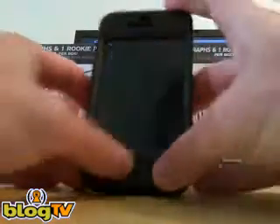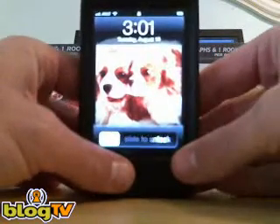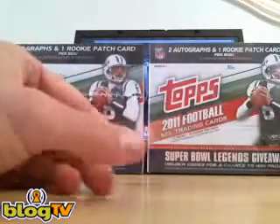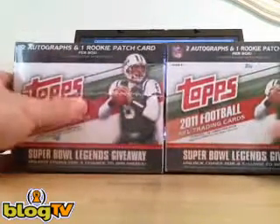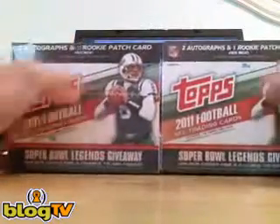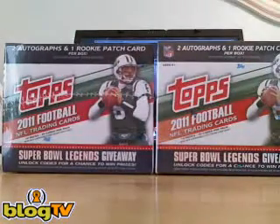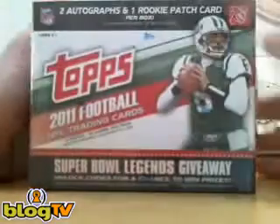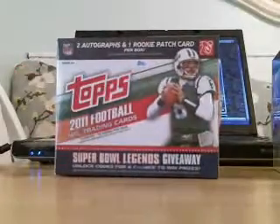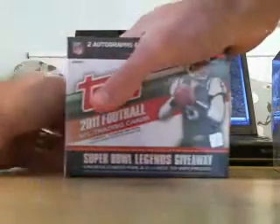All right guys, it is 3:01 Eastern Time, Tuesday, August 16th. So I'm going to go ahead and get started with the break. We've got two boxes of Topps Jumbo Hobby, and there are two autos and one rookie patch in each box. These are still sealed, have the wrapping on them. Good luck everybody, I appreciate the bids.